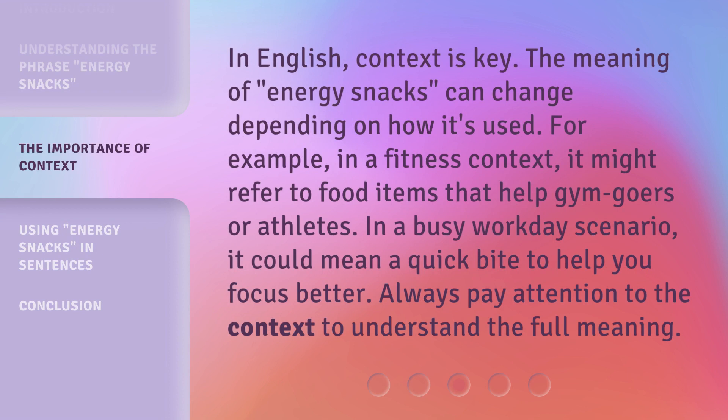In English, context is key. The meaning of energy snacks can change depending on how it's used. For example, in a fitness context, it might refer to food items that help gym goers or athletes. In a busy workday scenario, it could mean a quick bite to help you focus better. Always pay attention to the context to understand the full meaning.